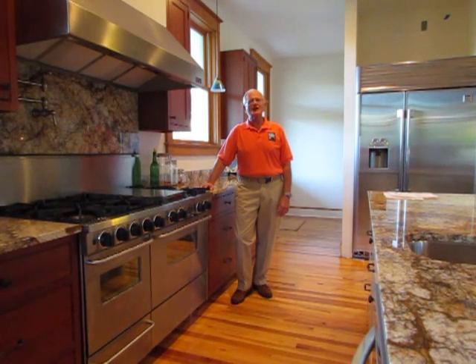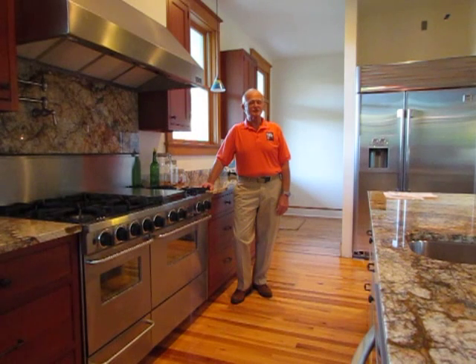Hi, I'm Walter Price with Walter Price Design Build, a custom design build remodeling firm here in the Orlando metro area. Today I'd like to talk to you about an element most people will find in the kitchen: the microwave.